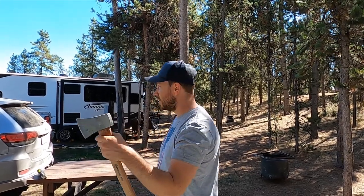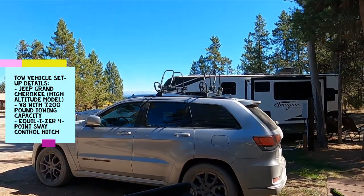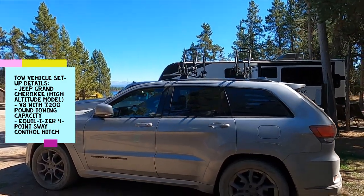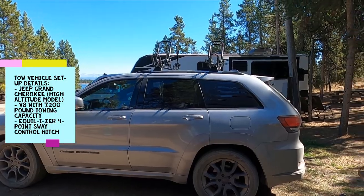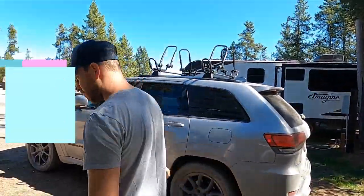Let's take you through our tow vehicle and trailer specs on the outside. As you can see, it's a Jeep Grand Cherokee High Altitude model with the V8, towing capacity 7,400 pounds. It handles our trailer pretty nicely with our equalizer weight distribution system.